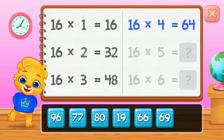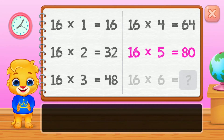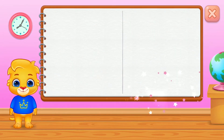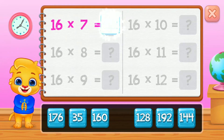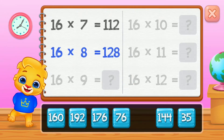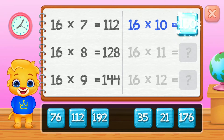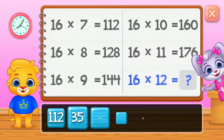Sixty-four, eighty, ninety-six. Good job! One hundred and twelve, one hundred and twenty-eight, one hundred and forty-four, one hundred and sixty, one hundred and seventy-six. Well done!